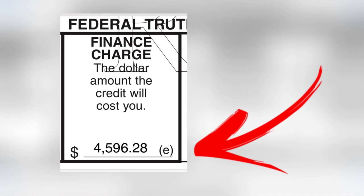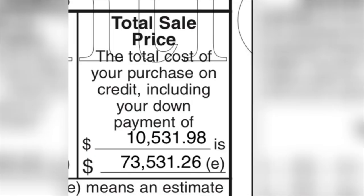If we were to keep this vehicle for the duration of the loan, we would have paid a total of $4,596.28 in finance charges. The total cost of our purchase on credit after all 72 payments will be $73,531. But history tells me we won't be keeping the car that long — maybe three years.